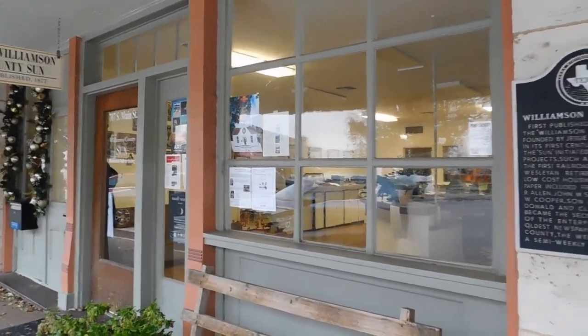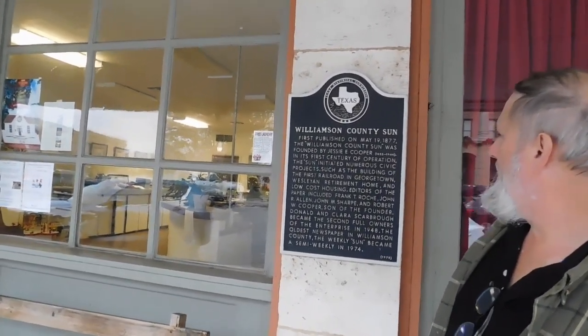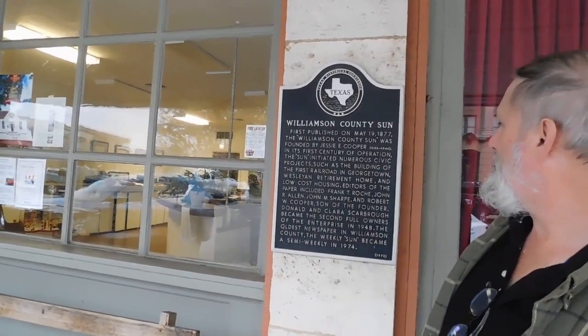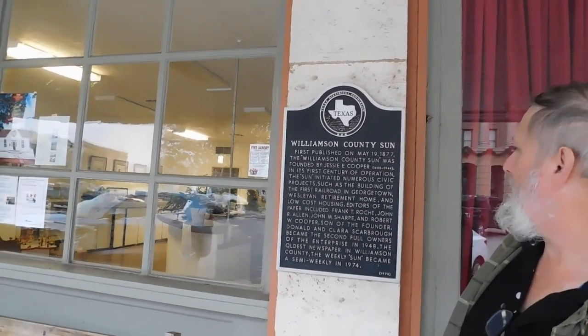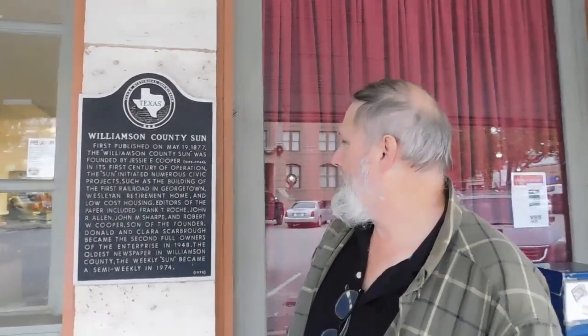Alan Taylor again. We're here in Georgetown, Texas, the county seat of Williamson County, just north of Austin. I'm standing in front of the Williamson County Sun Office, the local newspaper, which was founded in May 1877 by Jesse Cooper. In its first century of operation, it initiated numerous civic projects, such as the building of the first railroad in Georgetown, the Wesleyan Retirement Home, and low-cost housing. We're going to look around town — we've got a walk-in tour here and we'll get a good look at some of the great things that Georgetown has to offer.